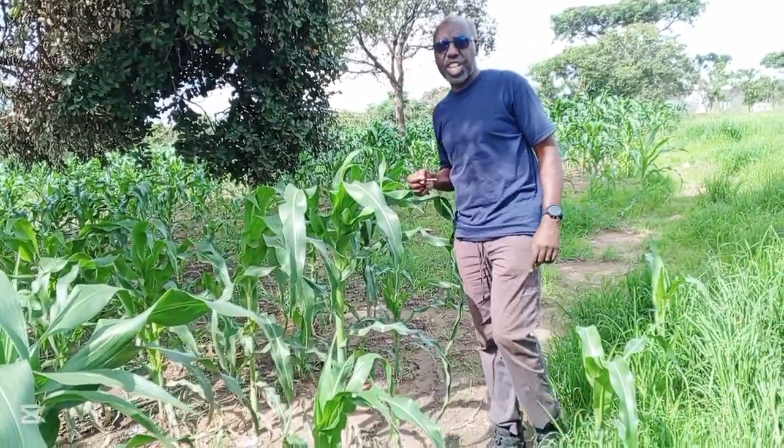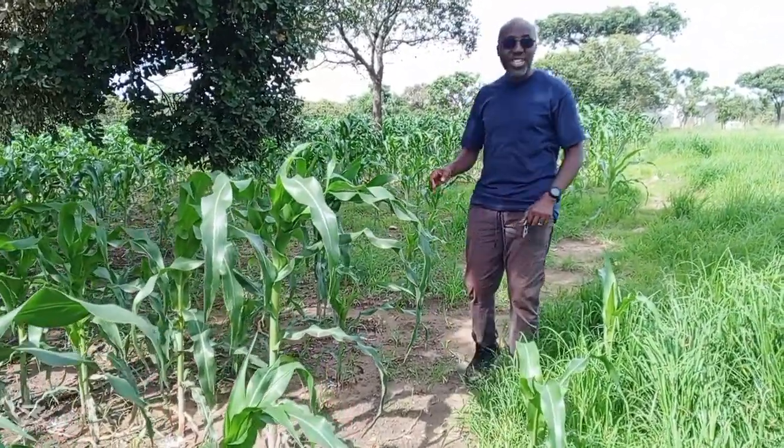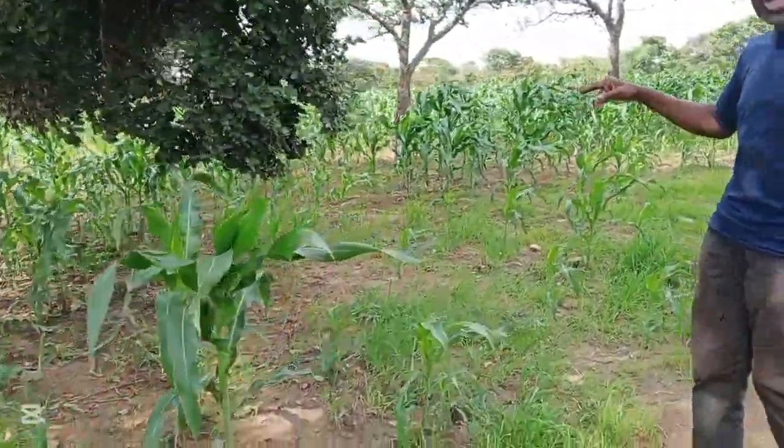Then we will continue all throughout the year because the water has been restored in one of the boreholes. I think even the second borehole, if we check, we'll find that there is water. So we are happy and excited. The water has been restored. Cameraman, show them the field — show them how the field is looking.